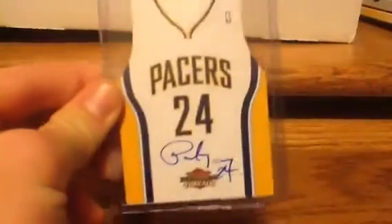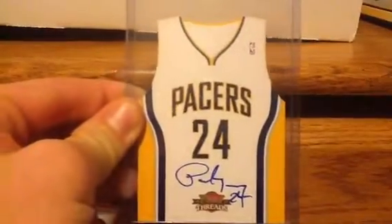So, it's a die cut of Paul George on the 2010-2011 Rookie and Stars, numbered out of 99 — 89 of 99. Paul George, right there.